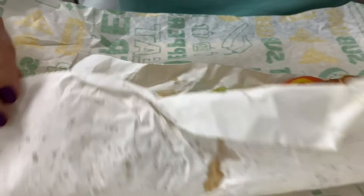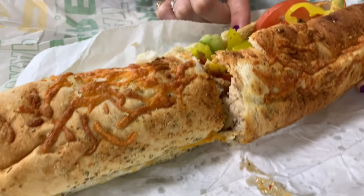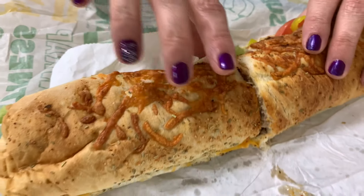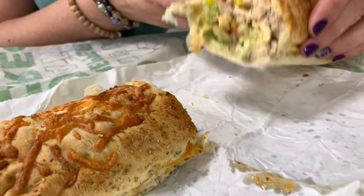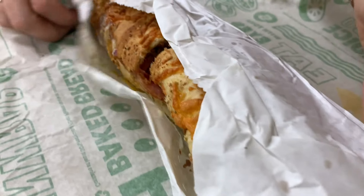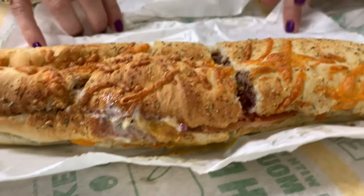All right, what do you got here? Oh, that looks like great bread. Whoa, that's nice! What did you order? I got the Mexicali — it's like a roasted chicken. And then I ordered the Monster. I added some banana peppers on the Monster — you can put whatever vegetables you want.